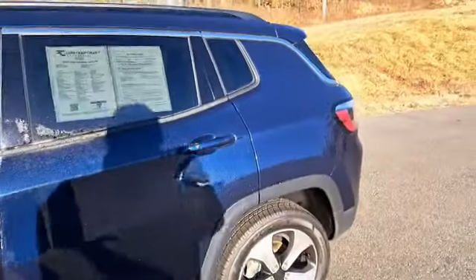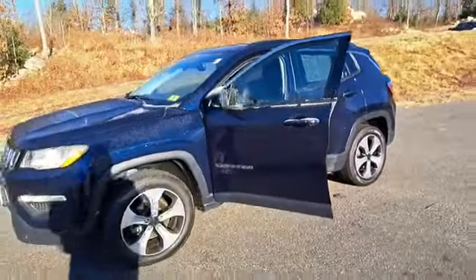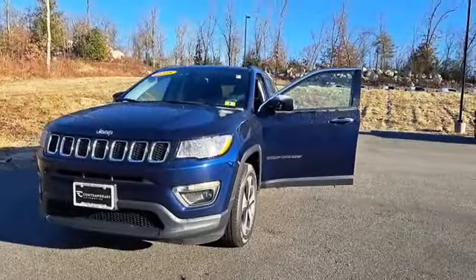If you think this could be the one for you, give me a call today. Again, my name is Cody at Contemporary Automotive and my direct line is 603-213-5009. If you give me a call today, I would love to put you into this Cherokee.